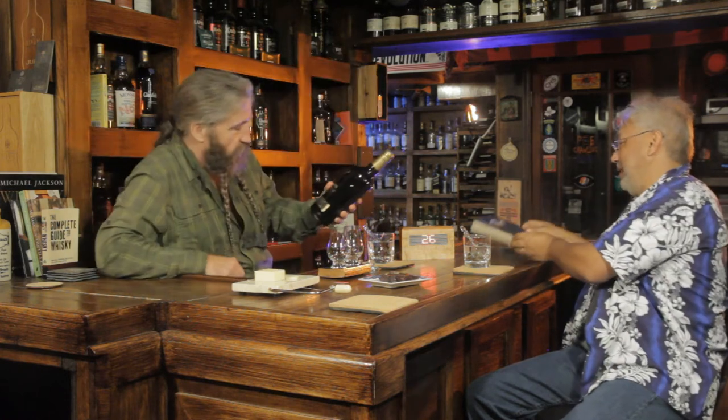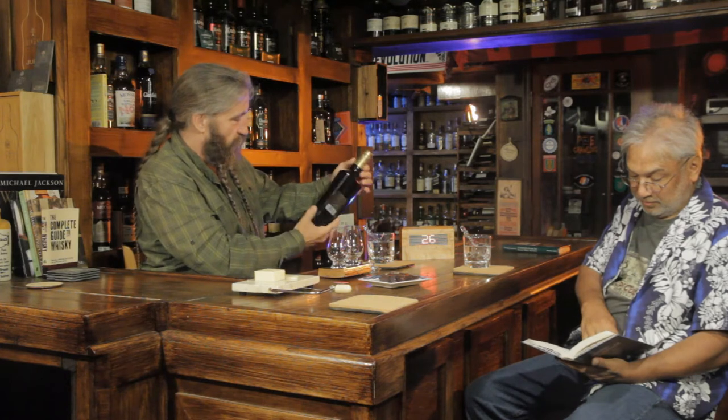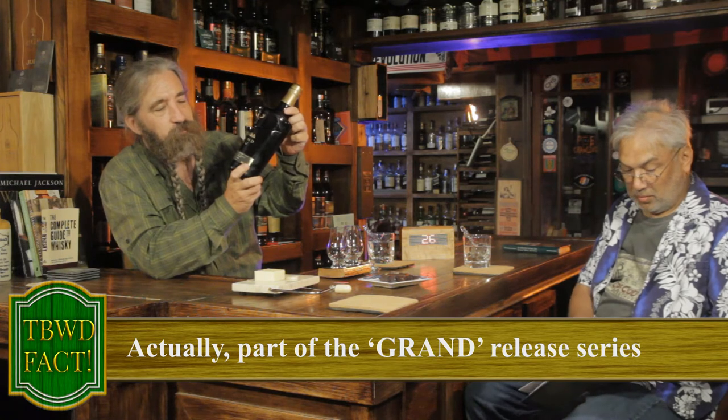The Glenfiddich Grand Cru. This is a 23-year-old single malt Scotch whiskey from Glenfiddich, finished in cuvée casks. This is part of Glenfiddich's experimental range — I believe this is number 3 or 4 — along with the Winter Storm, the IPA cask, the XX cask, and the Fire and Cane cask. This is the Grand Cru. The Winter Storm, if I have that right, was a 21-year-old. So of their series of releases, some are pretty available and affordable, and some — like this one — less so.